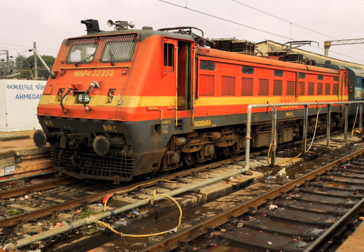Vadodara Electric Loco Shed is an electric engine shed located in Vadodara, in the Indian state of Gujarat. It is located to the south of Vadodara Railway Station, and falls under the Vadodara Railway Division of Western Railway. It is the largest of locomotive sheds in the Western Railway Zone.